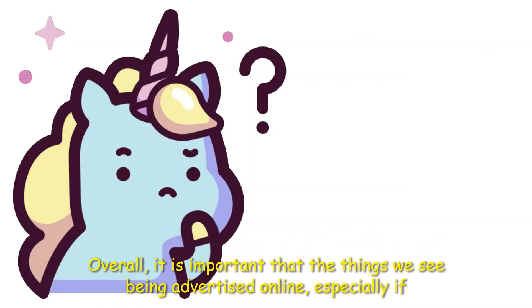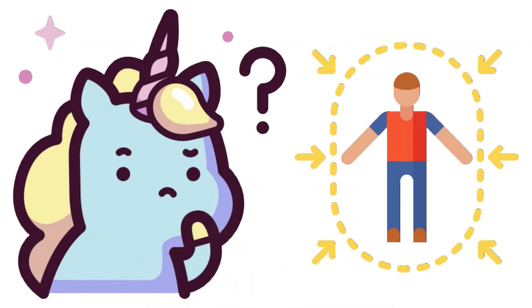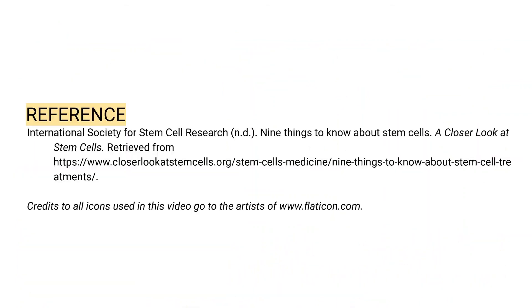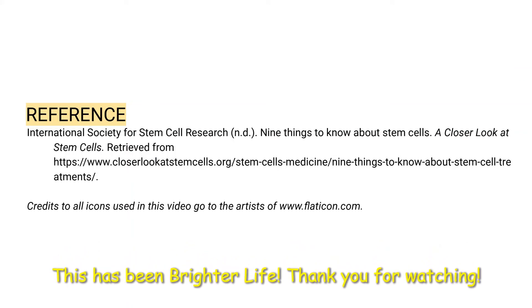Overall, it is important that the things we see being advertised online, especially if they are concerning our bodies, are heavily analyzed and thoroughly researched. This has been Brighter Life. Thank you for watching.